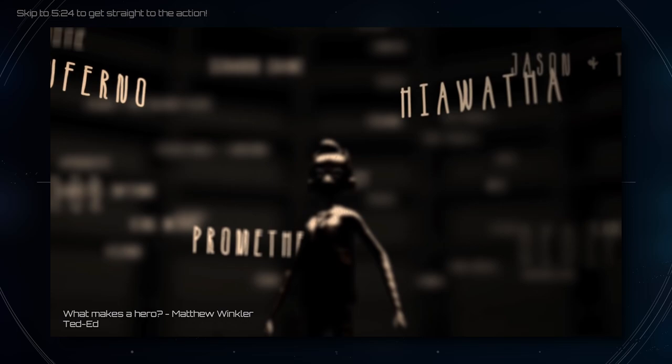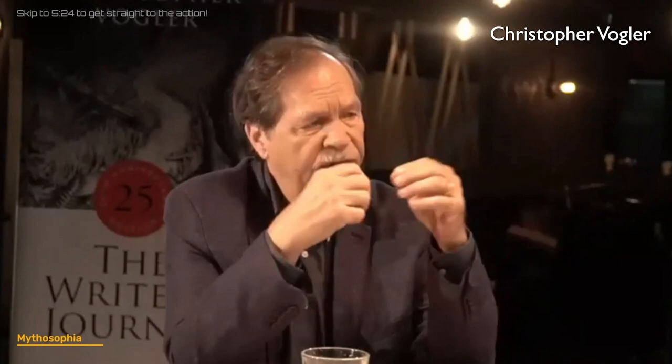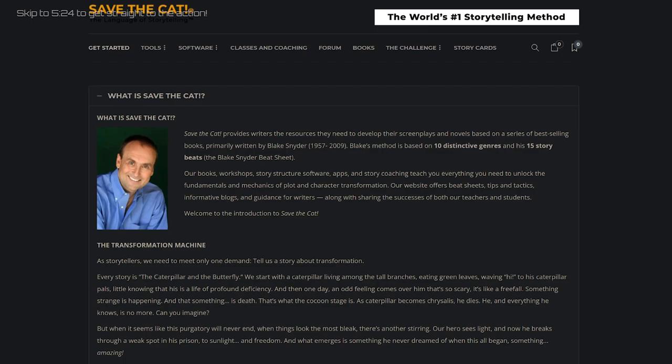There are a few popular methodologies writers use to structure stories. One of them is the hero's journey, aka the monomyth. Joseph Campbell originally identified 17 plot points, which Christopher Vogler later simplified into 12, calling it the writer's journey. More recently, the Save the Cat methodology has started to gain popularity because its creator Blake Snyder devised a more systematic blueprint for writing a blockbuster movie.